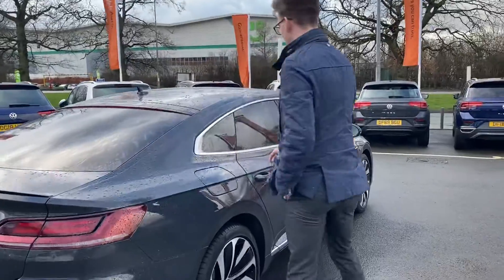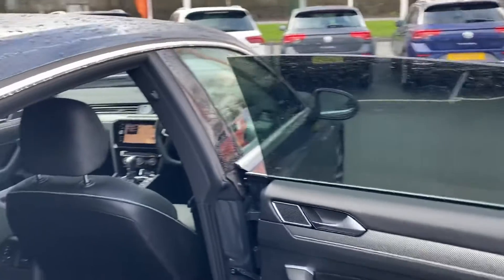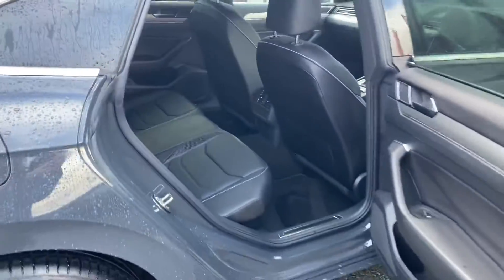As we come inside, you've got these lovely pillless doors with a lovely glass finish to the top, giving the car that sporty look. And like I said, inside you've got the full leather interior throughout the front and the rear.